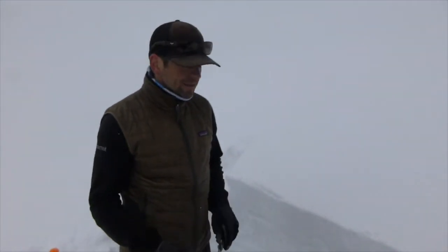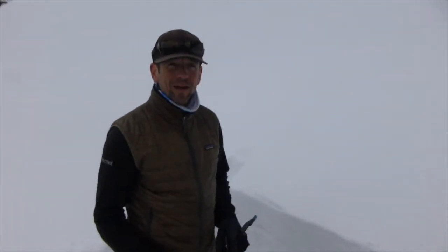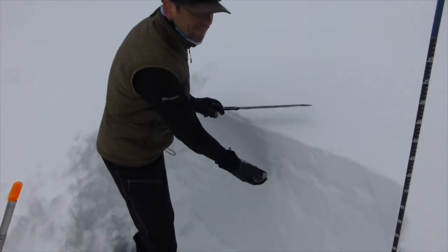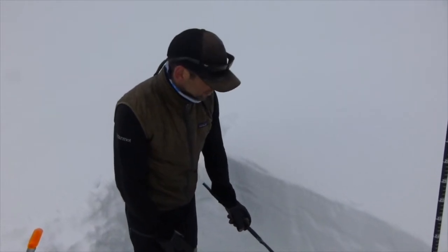We're on Mount Ellis, still a really deep snowpack up here, over two meters deep. And everything below the top foot or so is still cold winter snow.